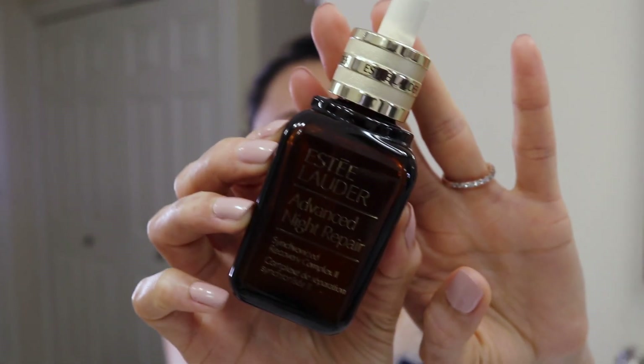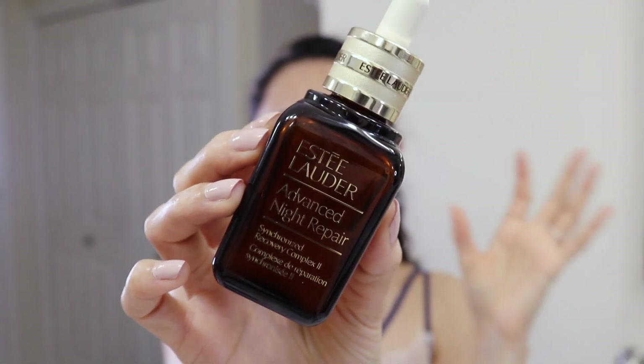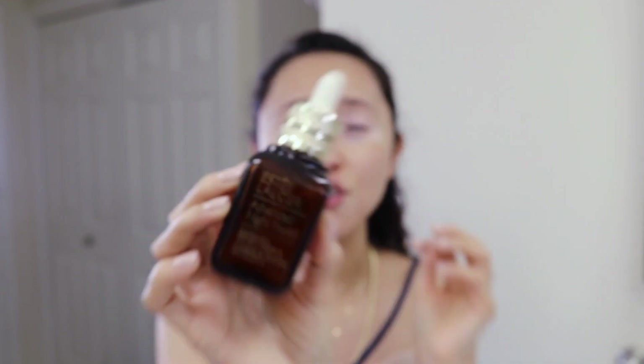Once the toner or peel is on, I go with my night serum — I cannot rave enough about this product. I'm in my early 30s. I've been using it since the last Nordstrom Anniversary Sale, so around August or September. I purchased it there and have been absolutely loving it. This is the Estée Lauder Advanced Night Repair Recovery Complex 2. This product has been around since the 80s — it's like the original night serum.